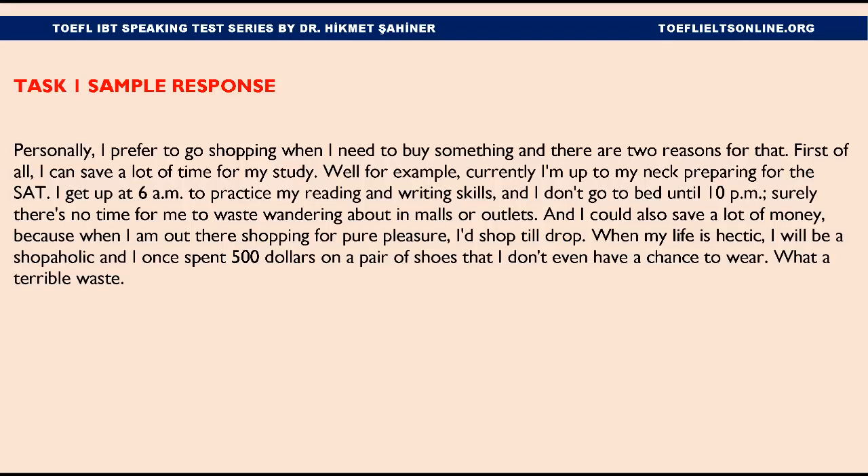Task 1 Sample Response: Personally, I prefer to go shopping when I need to buy something, and there are two reasons for that. First of all, I can save a lot of time for my study. For example, currently I'm up to my neck preparing for the SAT. I get up at 6am to practice my reading and writing skills, and I don't go to bed until 10pm. Surely there's no time for me to waste wandering about in malls or outlets. I could also save a lot of money, because when I'm out there shopping for pure pleasure, I'd shop till I drop. When my life is hectic, I will be a shopaholic — I once spent $500 on a pair of shoes that I don't even have a chance to wear. What a terrible waste.